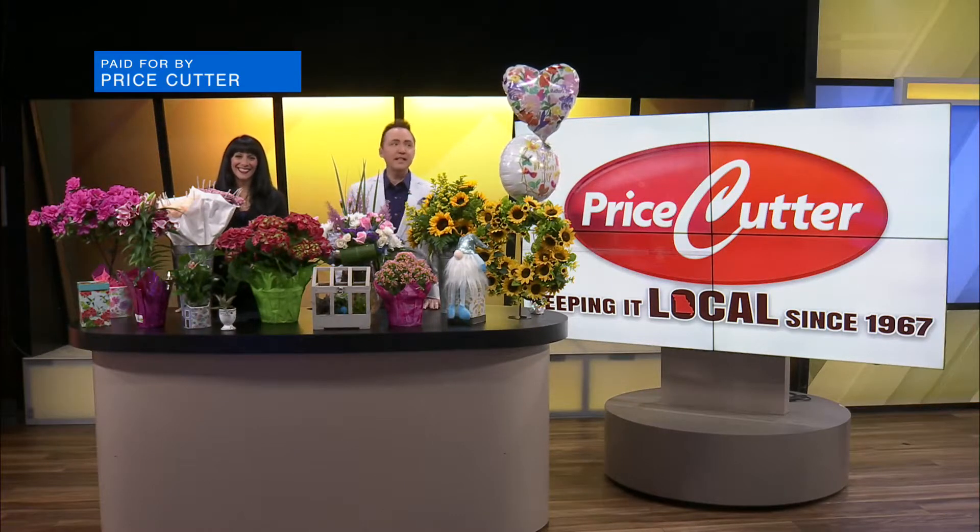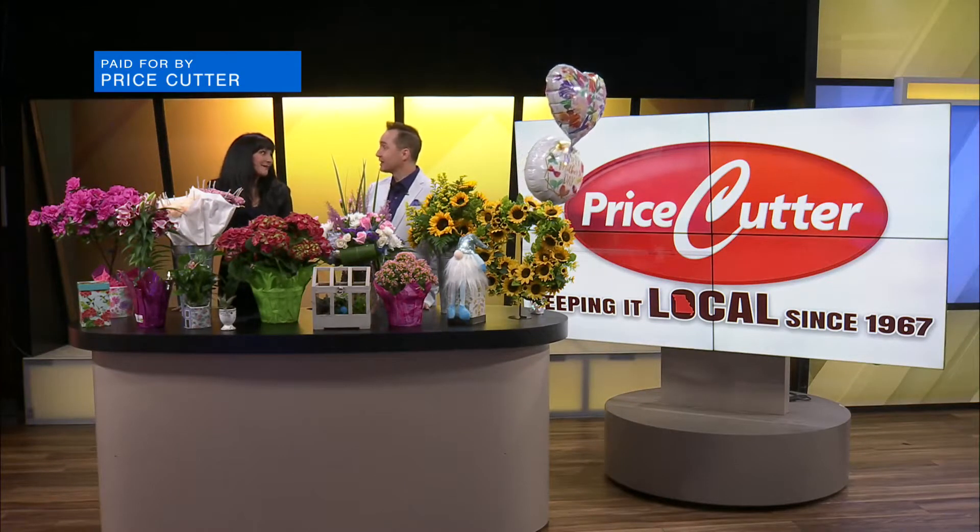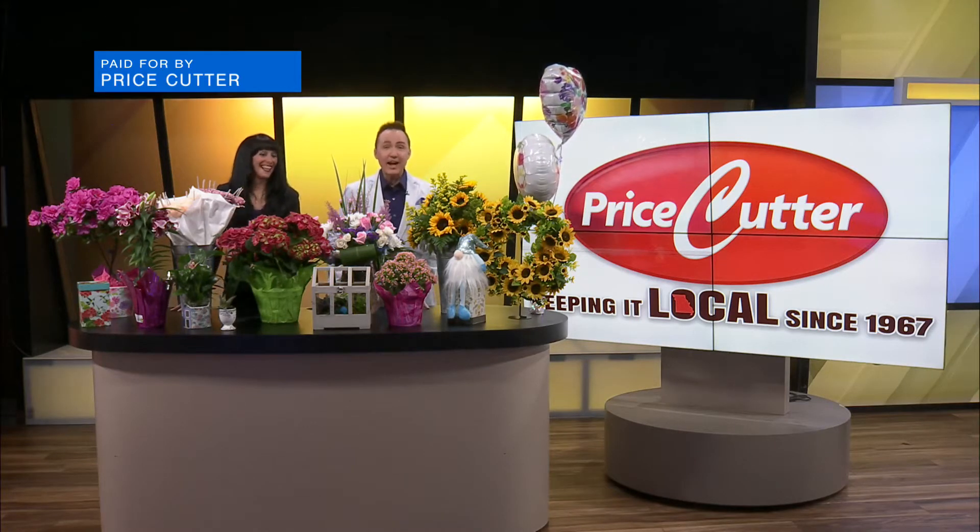Welcome back to Ozark's Fox AM. Tina, did you know that Mother's Day is Sunday? I didn't know it was that early. I know, it's coming up. And Price Cutter has you covered for the perfect gift for Mother's Day.